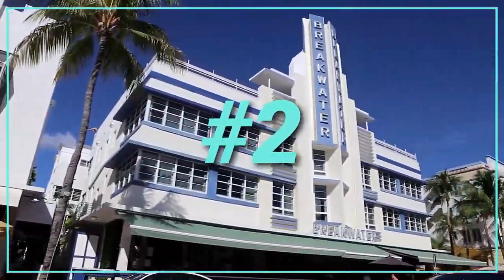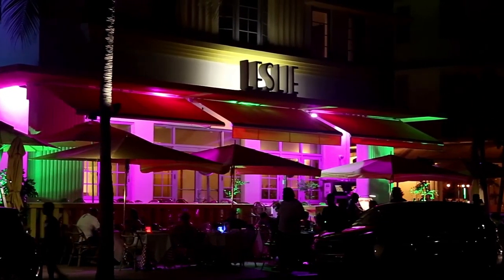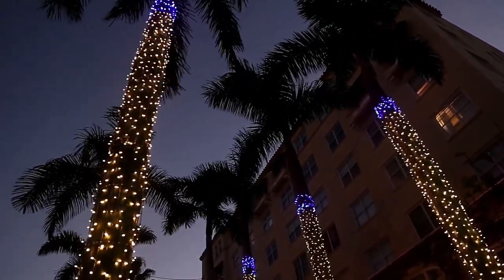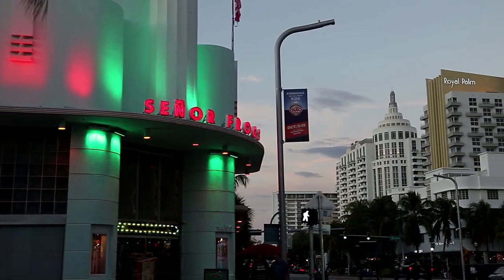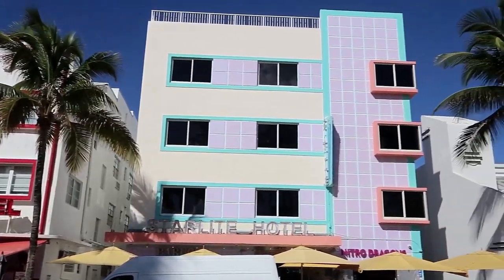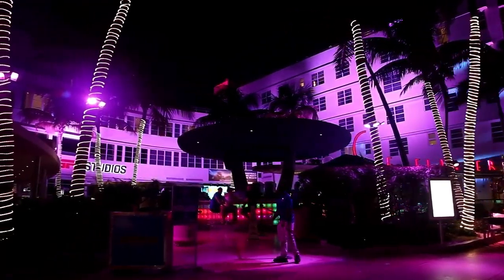Number 2: Art Deco Historic District. Even if you don't care for the ocean, a visit to Miami Beach's Art Deco Historic District is worthwhile. The fashionable South Beach neighbourhood is dominated by this architectural style, which was prominent in the 1930s and 1940s. Following a catastrophic hurricane in 1926, these one-of-a-kind structures were designed in a variety of pastel colours and with huge neon signs. The majority of the hotels and restaurants have been beautifully renovated.